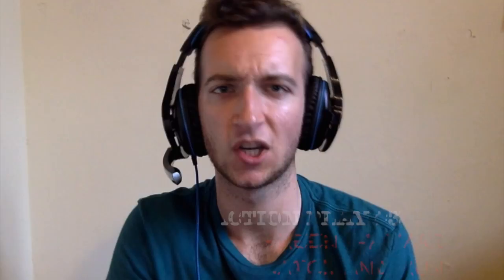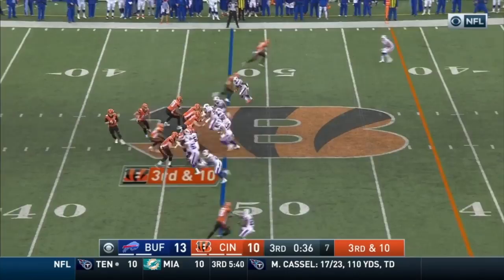Coming in at number 3, we have a 47-yard catch-and-run from Andy Dalton to A.J. Green. Kind of like the last play we saw, Green is able to stack rookie cornerback Judevious White on a deep post, and Dalton puts it right on the money. It's nothing but daylight all the way to the 5-yard line.